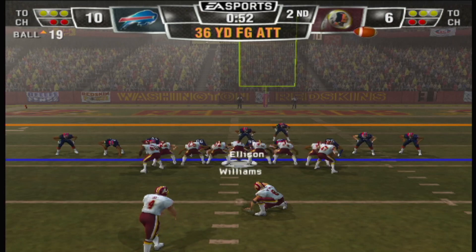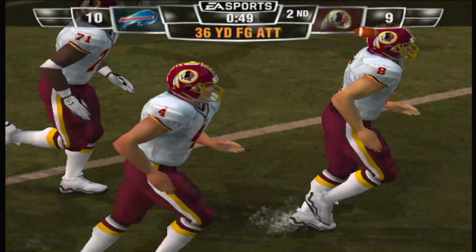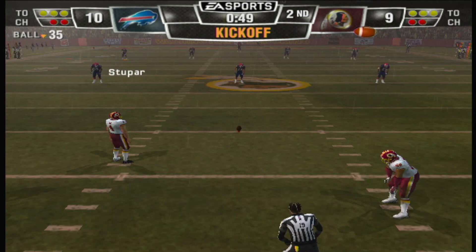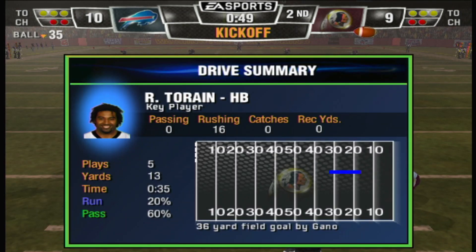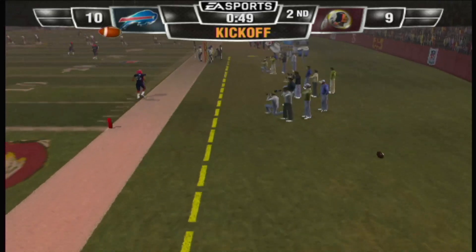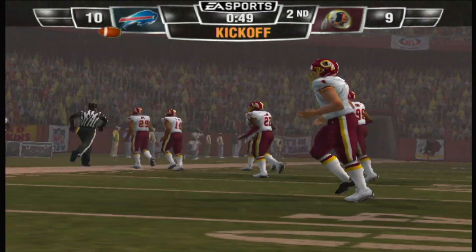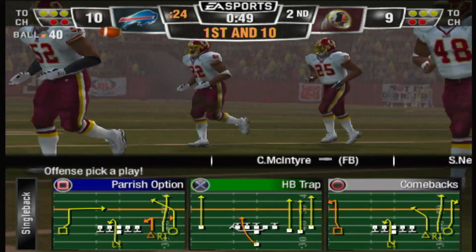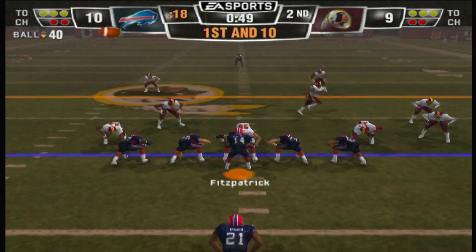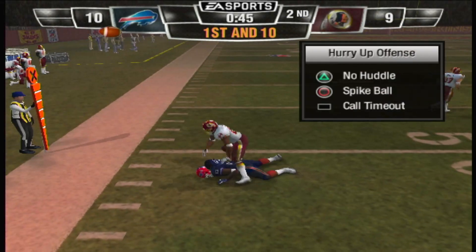Number four splits the uprights. Number four gets set to kick it away. He kicks it high and long. That's clearly going to be an illegal kickoff. First down. The catch is made. Rodgers drags him down to the ground — first down.